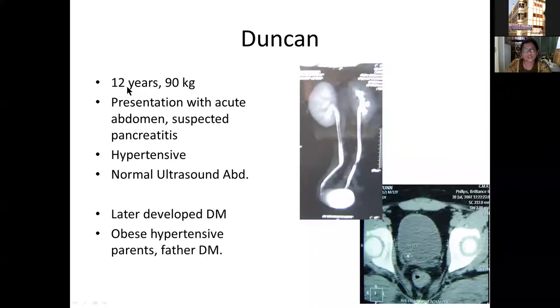The second patient, Duncan, came to us at 12 years. He was very obese, weighing 90 kg. His presentation was an acute abdomen with suspected pancreatitis and he was also found to be hypertensive. Initial ultrasound of the abdomen was normal. Because of persistent severe abdominal pain and the suspicion of pancreatitis, he had a CT scan, which revealed a small stone at the lower end of the ureter draining into the bladder. Interestingly, this child later developed diabetes mellitus, and there was a strong family history of obesity, hypertension, and diabetes.